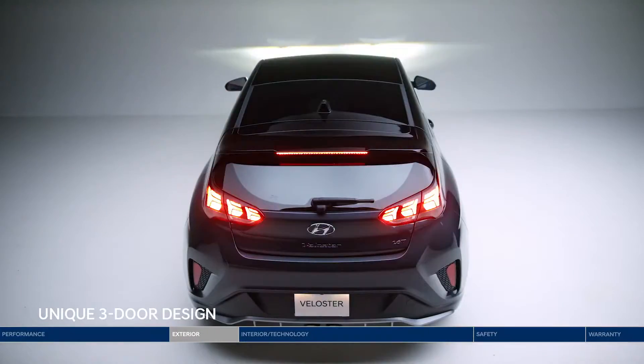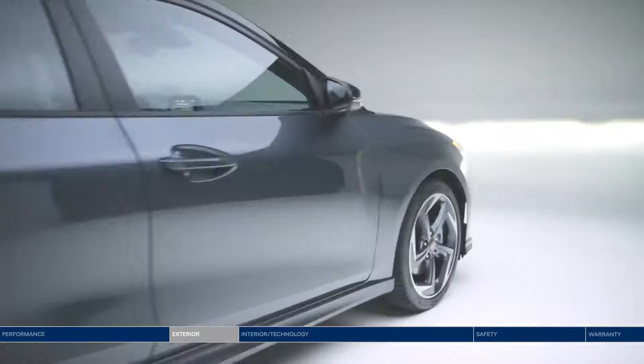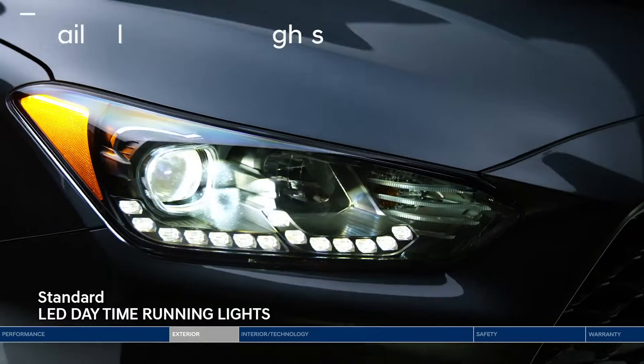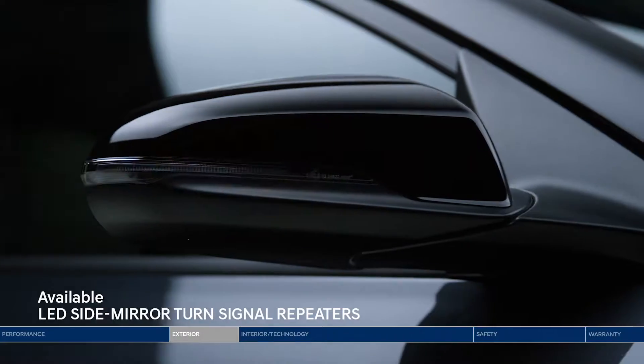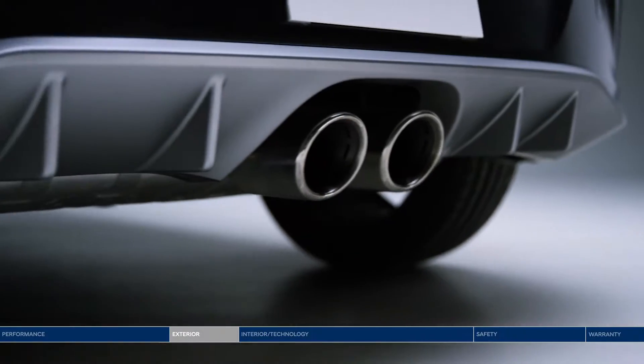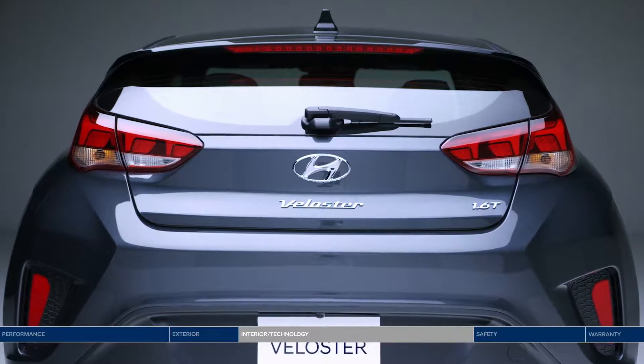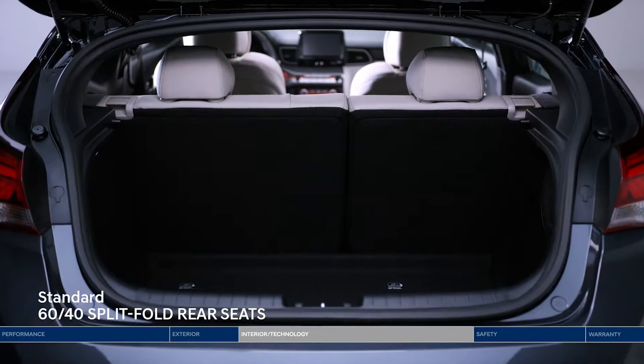It wouldn't be a Veloster without the unique three-door design — make a statement. The Veloster has a bold new look at every angle. LEDs at the front, side, and rear enhance the sculpted, aggressive look. 18-inch wheels come standard, and a sporty rear diffuser and chrome exhaust outlets leave a lasting impression.